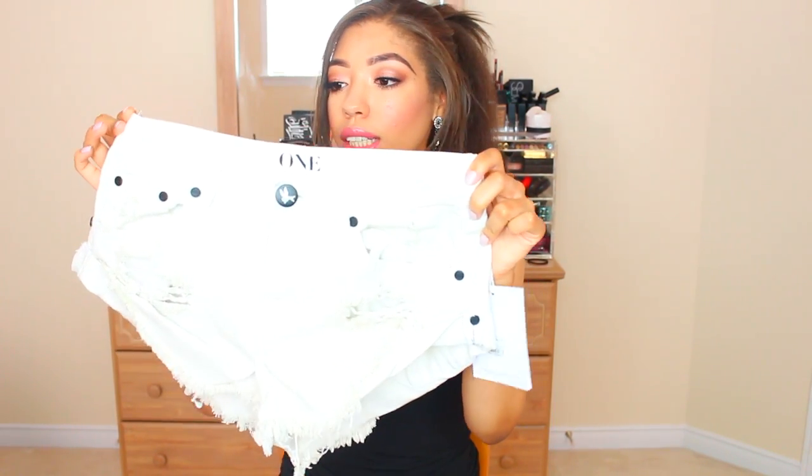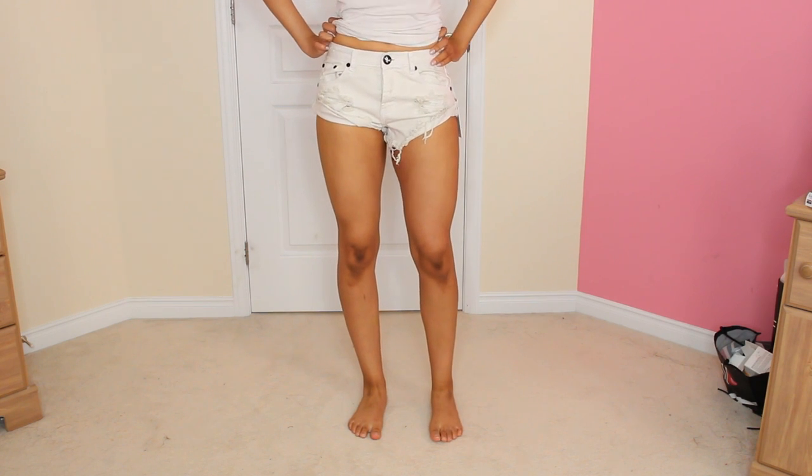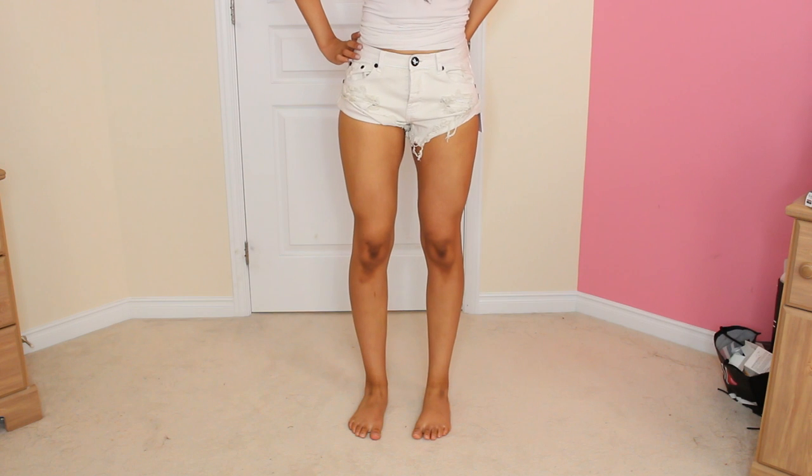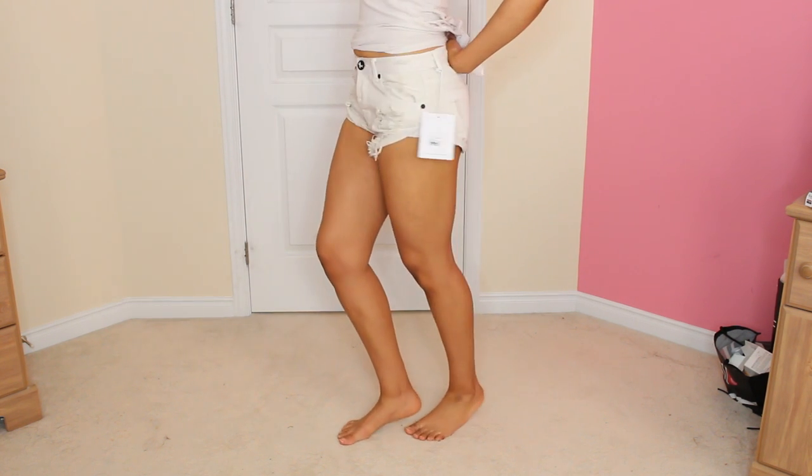Since I'm talking about denim shorts, I'll stick with it. I went to Aritzia — that store is expensive but you can find good deals. I tried a pair of One Teaspoon shorts and fell in love. The first pair I got are white denim shorts. I love white denim with my skin tone. These are the One Teaspoon Bandits in white, which are really popular. They have a lot of distressing all over the front and are cut higher on the side of the leg — short at the front but slightly longer at the back.